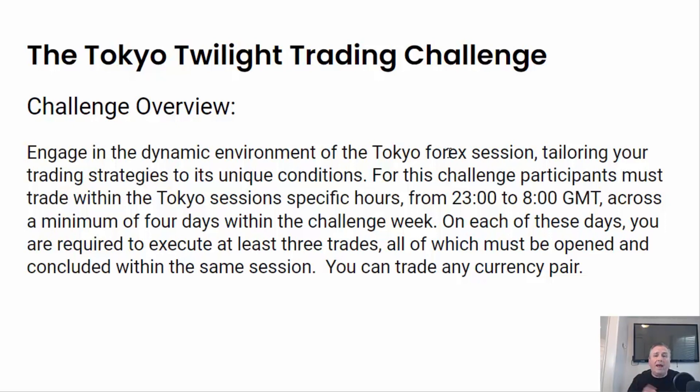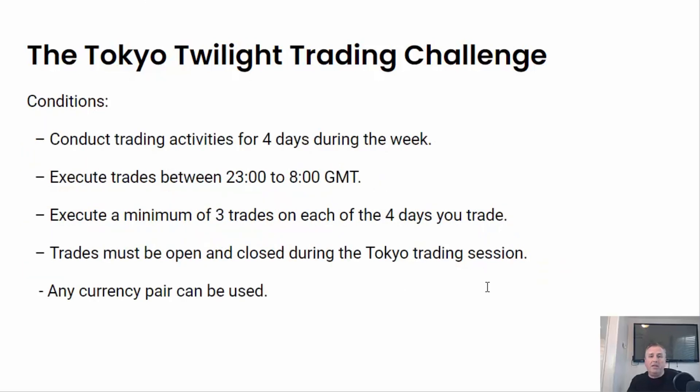Now, you don't have to trade the Japanese yen during that — this can be done with any currency pair. Let's go through the conditions. First of all, it's got to be four trading days for the week, not consecutive. Just four days out of the week. You've got to execute the trades between 2300 and 8 o'clock GMT, open and close during those times. You're going to execute a minimum of three trades on each of those four days, so at least 12 trades total.